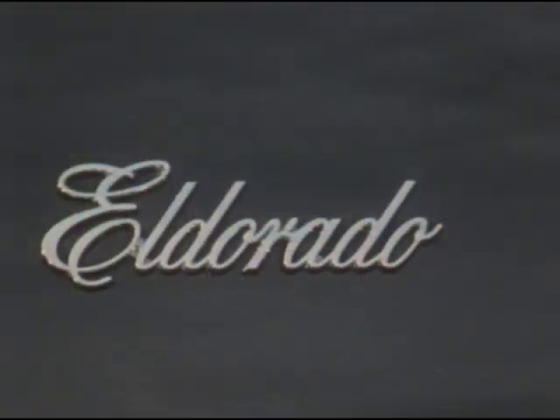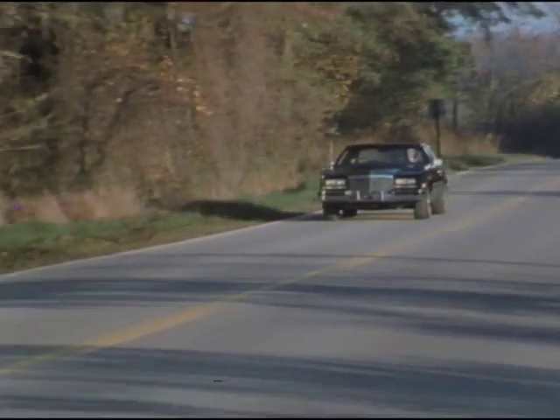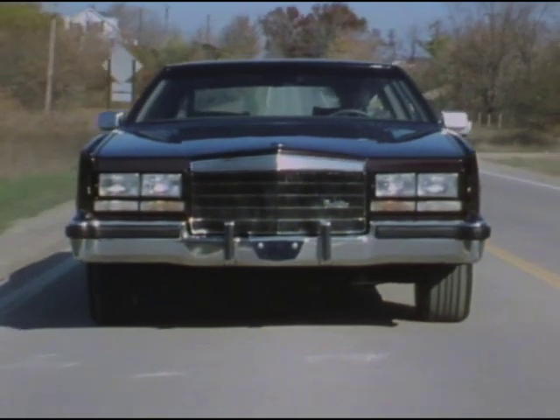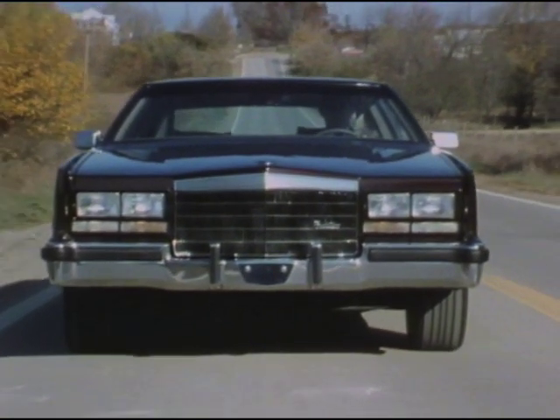After all, the name Eldorado is synonymous with personal luxury driver's coupe. And for Cadillac in 1985, the ultimate driver's car is the Eldorado Touring Coupe. Designed with the aggressive yet refined Cadillac Touring suspension, which gives you a firm, controlled feel of the road.